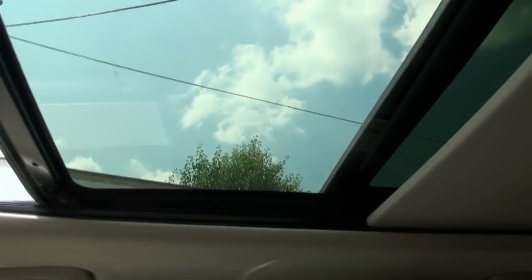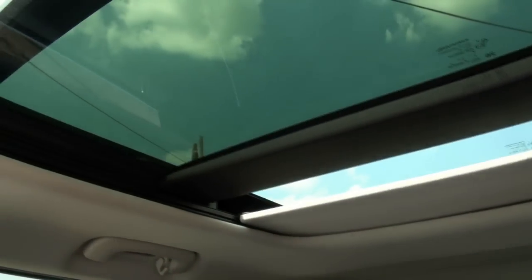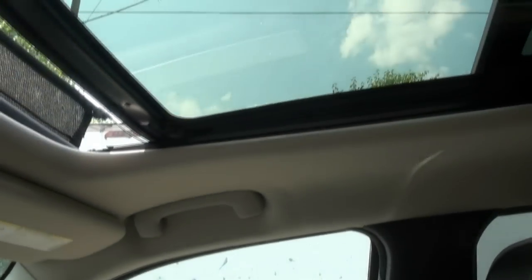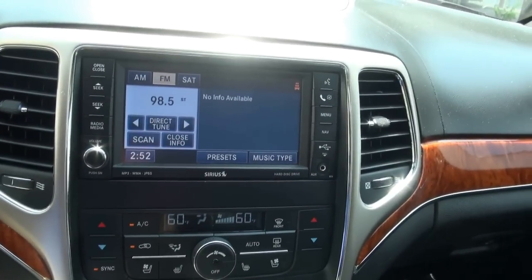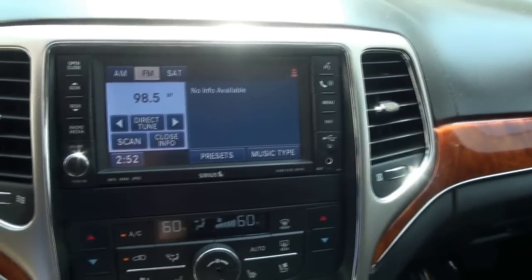You also have the sunshade and can put the panel all the way to the back. Personally I like to have these things closed because on hot days you're making the air conditioning work twice as hard. In here you have Sirius radio, and you can open and close the shade.